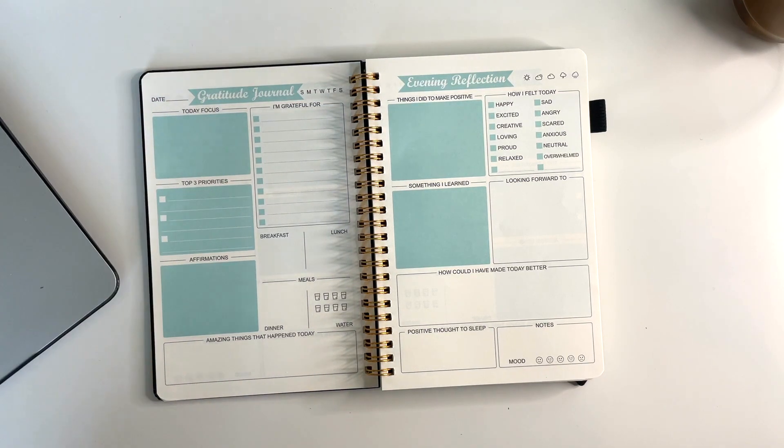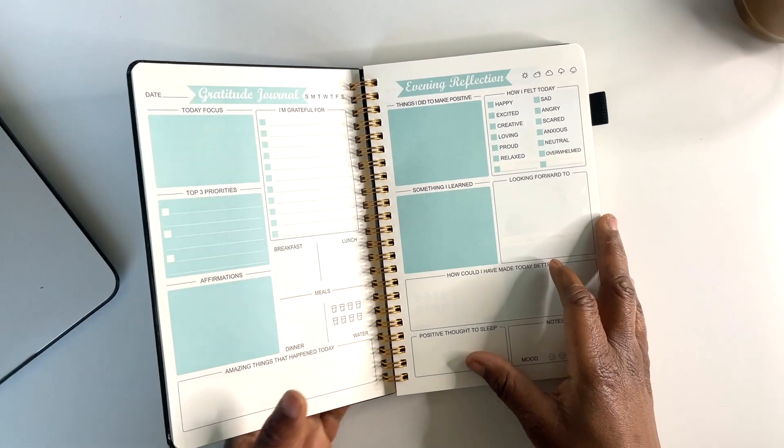I think it's great to have a journal where you can reflect on gratitude, and especially having those top three priorities. This is something you can use in the morning before you leave just to think through your thoughts, and in the evening you can reflect on how your day went.